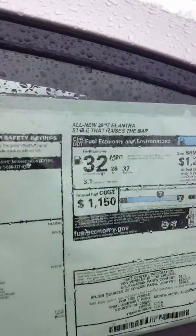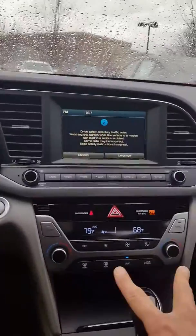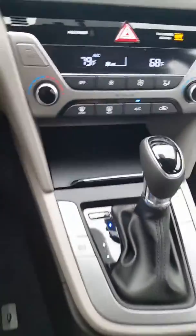Seeing an average of 32 MPG. Nice seat. We have our Bluetooth and our cruise control, we have our push start, a beautiful touch screen here, dual temperature controls, USB and auxiliary inputs and power outlets, a little extra storage, and heated seats up front.